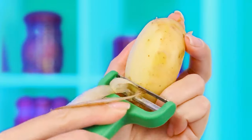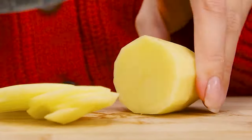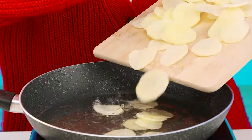Look. We take the potatoes. We peel them like this. Then cut them like this. Turn on the stove. Pour oil. And put the potatoes in. That's pretty much it.